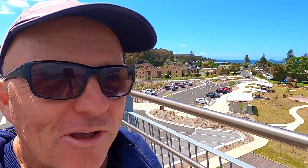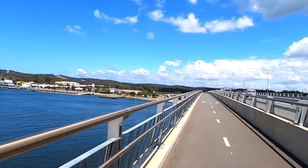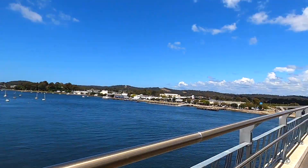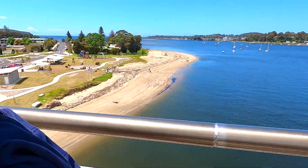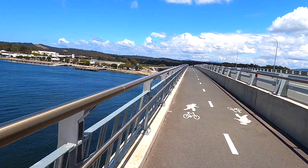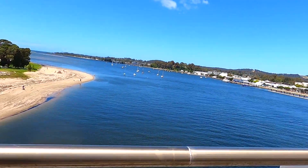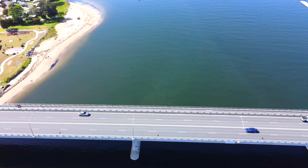You wouldn't believe it — last time I was down here I was whinging to the locals about the old bridge and said they really needed a new one. Look what they've done — they've installed a brand new dual-lane bridge, everything I asked for. And look at this view! I specifically asked for a cycleway and walkway in one, and once again they've delivered. How good is that?